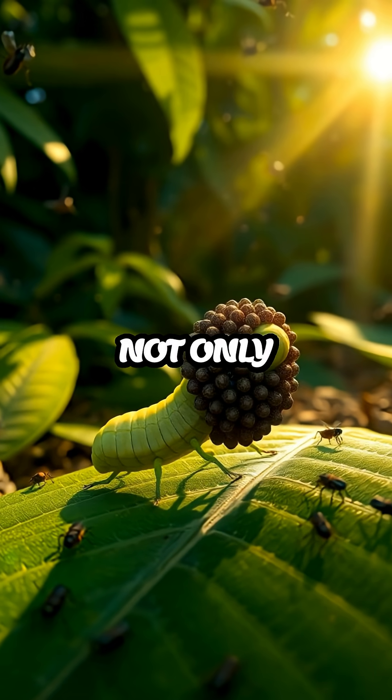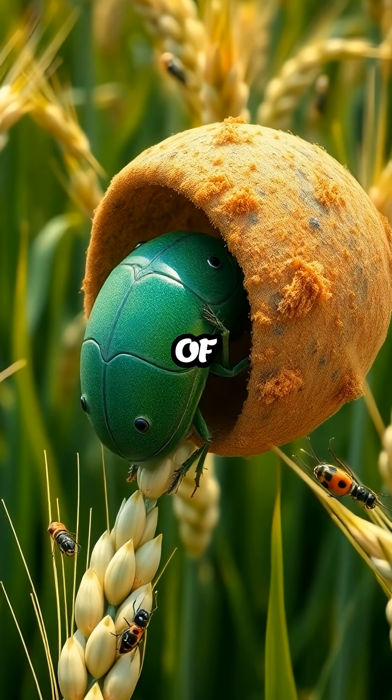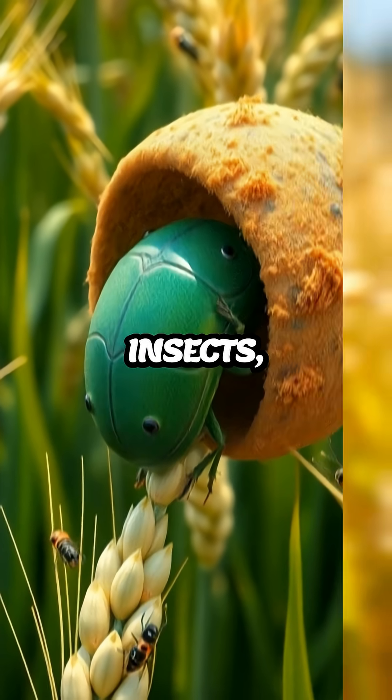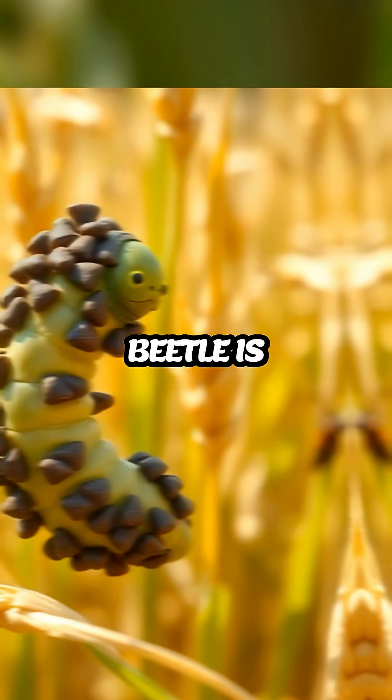This method is not only effective, but also highlights the incredible adaptability of nature. In the world of insects, survival often depends on ingenuity, and the cereal leaf beetle is no exception.